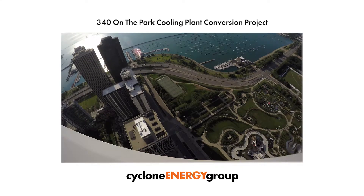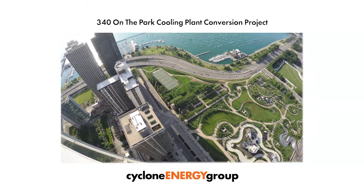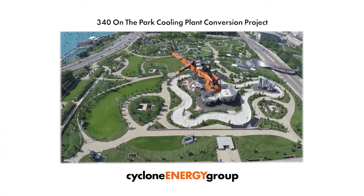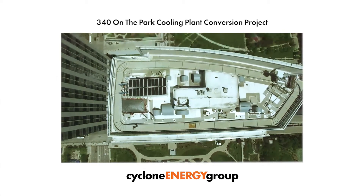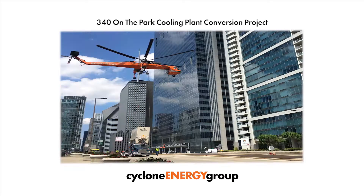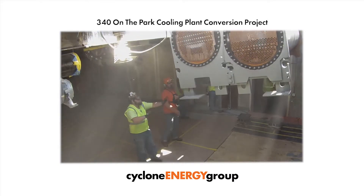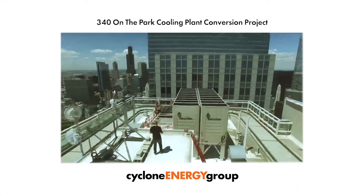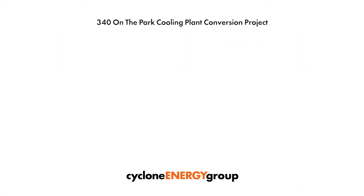It started off with everyone saying no, you can't do that. We had no opportunity to fail. It was a little scary at times. It's very unique to do a major retrofit on an HVAC system in a building that's less than 10 years old.